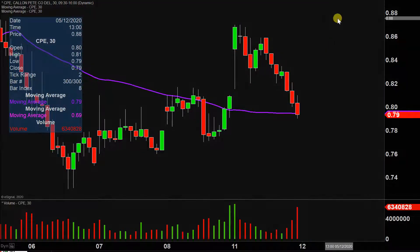So as far as today's price movement, the quick way to summarize it would just be a total gap and trap.